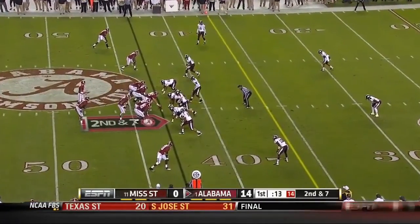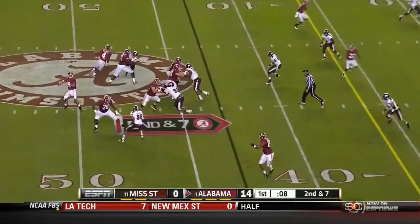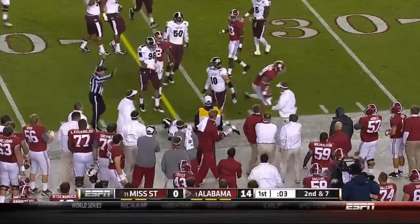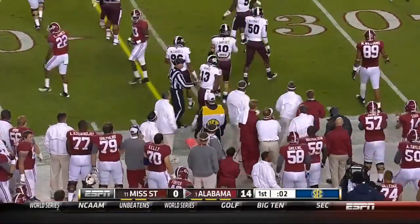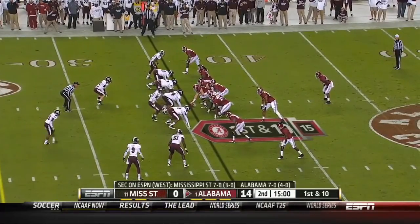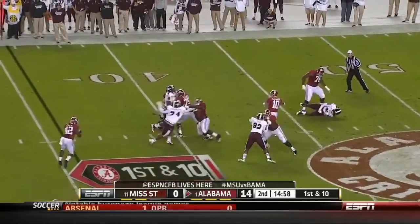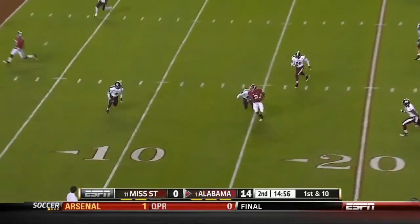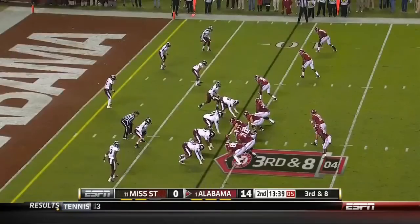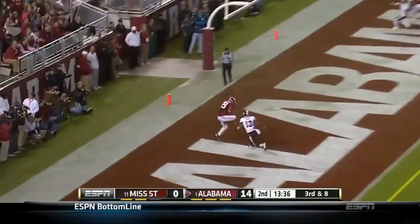Cooper goes out to the top of the screen on second and seven. McCarran in the gun, fakes the handoff to Yeldon, fires out of the flat to Williams — the tight end puts his head down and gets to the first down marker. Then from just outside the Mississippi State 35, McCarron off play action takes a shot deep down the middle — perfect strike, complete to Amari Cooper down to the 11. McCarron lobs it to Williams — touchdown.